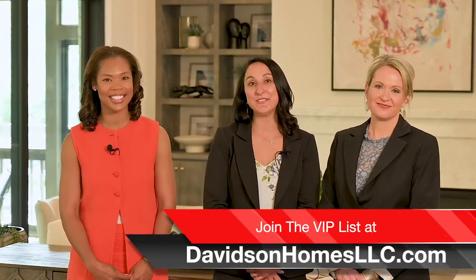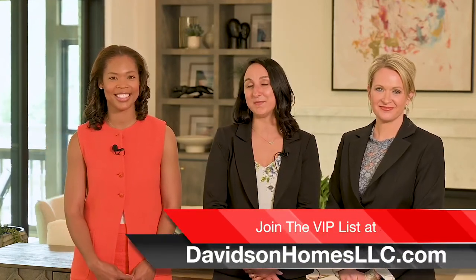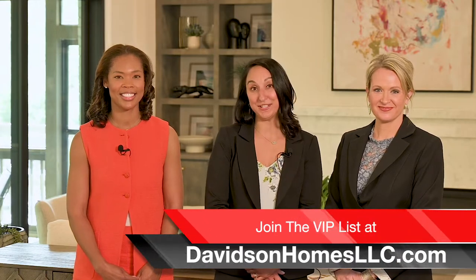Lindsey, tell us how we can get in touch with you guys. Just go to davidsonhomesllc.com to stay up to date on all of this community's progress.